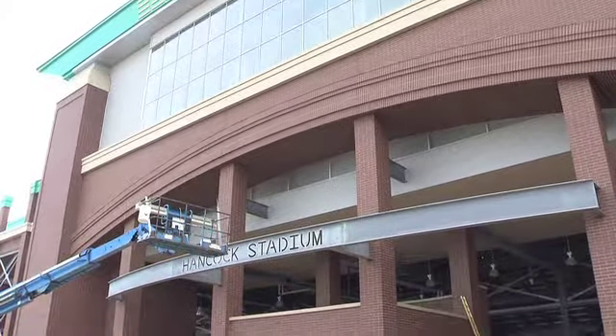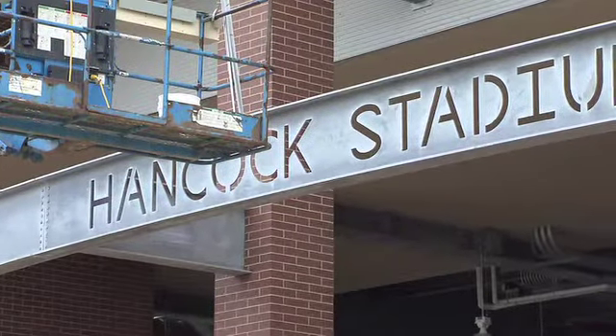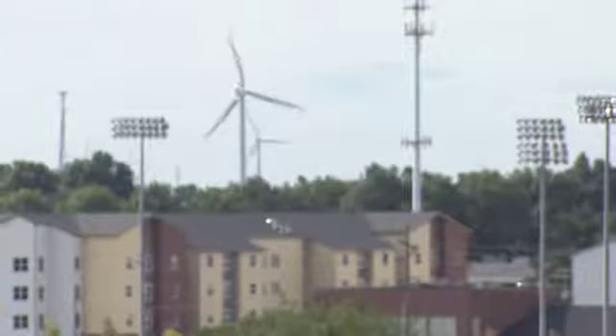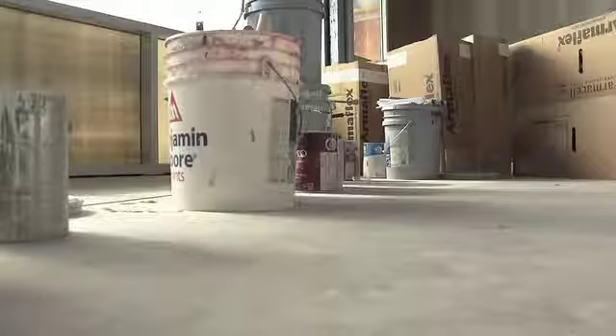The signature Hancock Stadium title lies across the front of the entrance, just above the ticket booth on a steel frame. The first level includes seven state-of-the-art spacious suites.